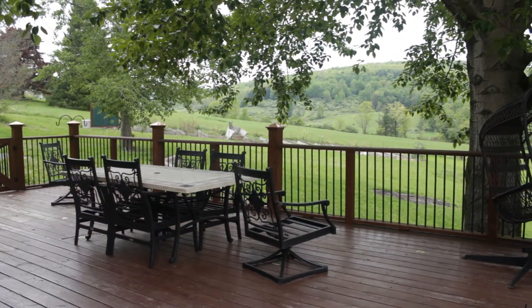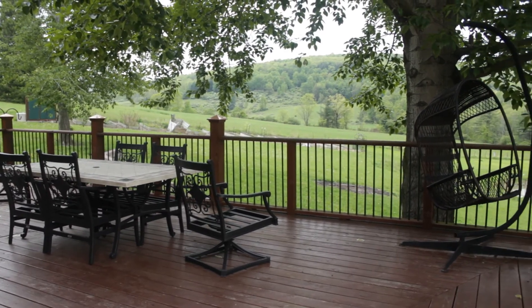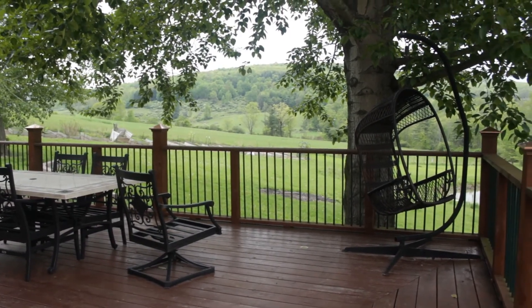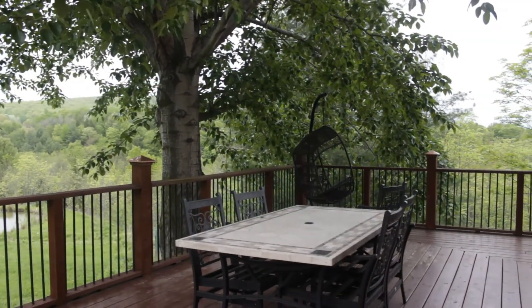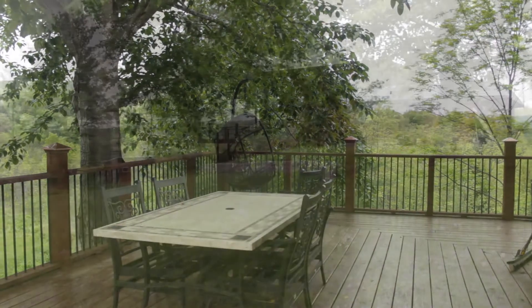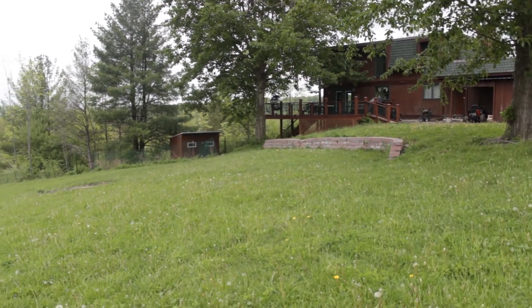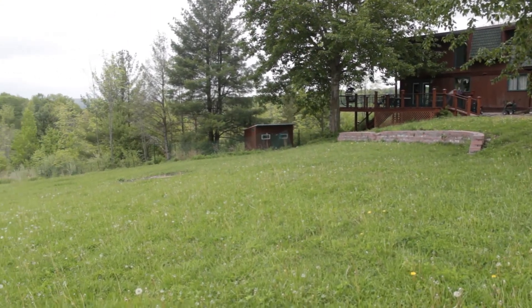The back decking stretches around two sides of the home and has enough space for a large outdoor entertaining area. The back of the home also has a carport-style shed, perfect for storing firewood and tractors year-round, and from here you overlook the 7.4 acres.